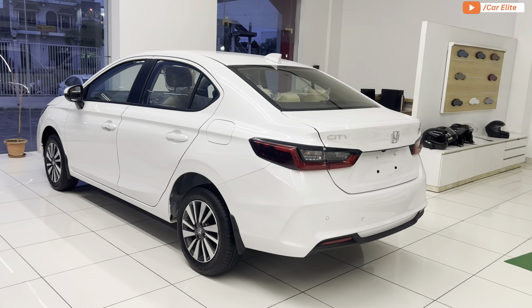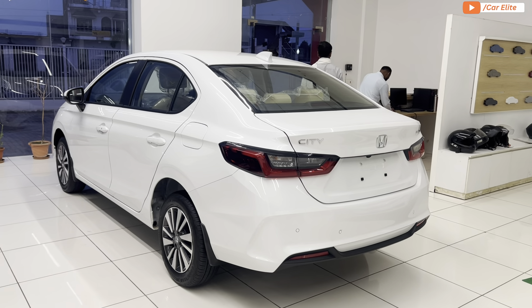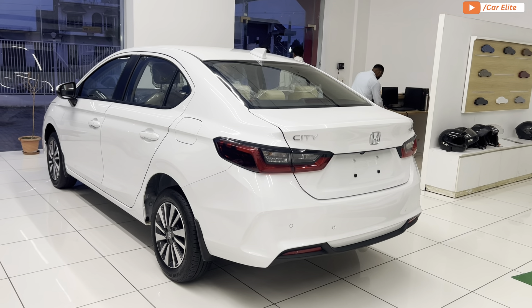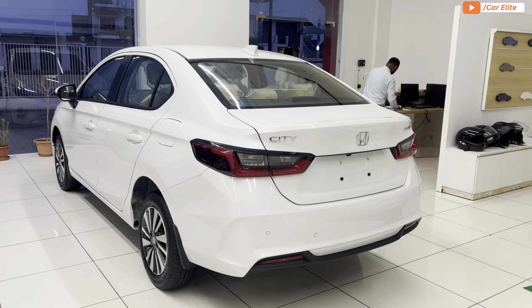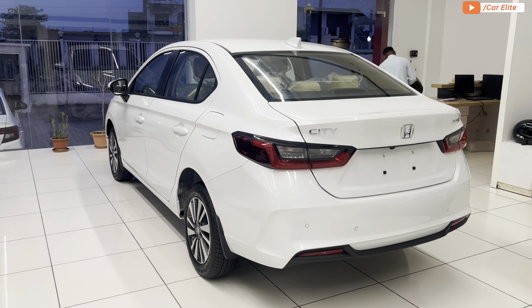Talking about the pricing and variant options: the City comes in a total of 9 variants, with 7 manual variants. Pricing starts from 12.85 lakh rupees for the base model, and the top model is approximately 16 lakhs for the manual transmission.